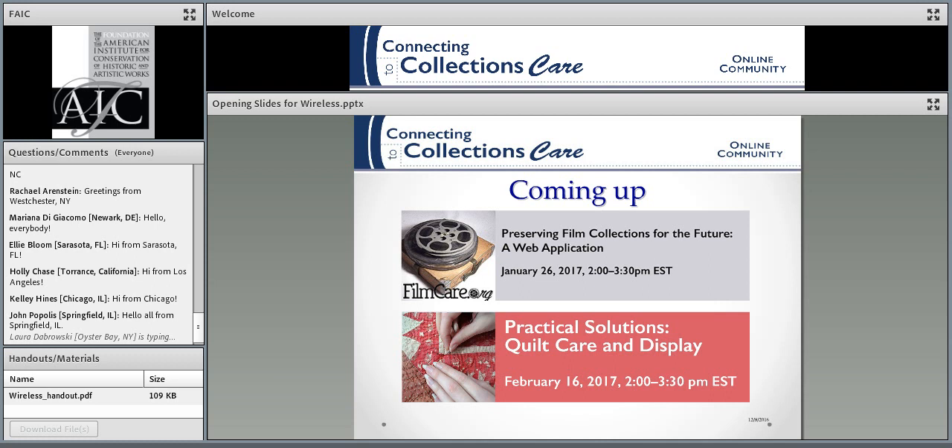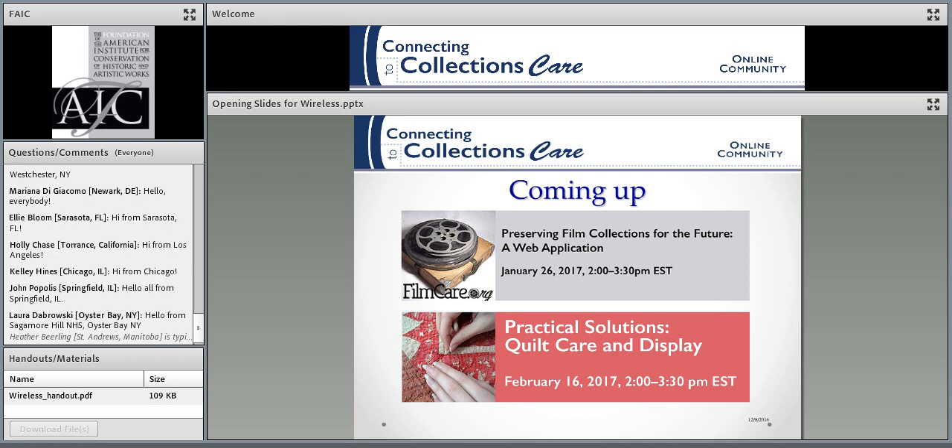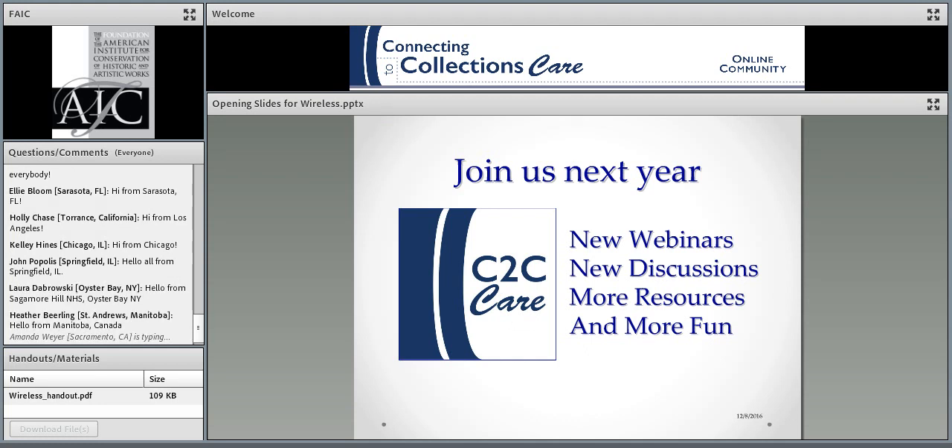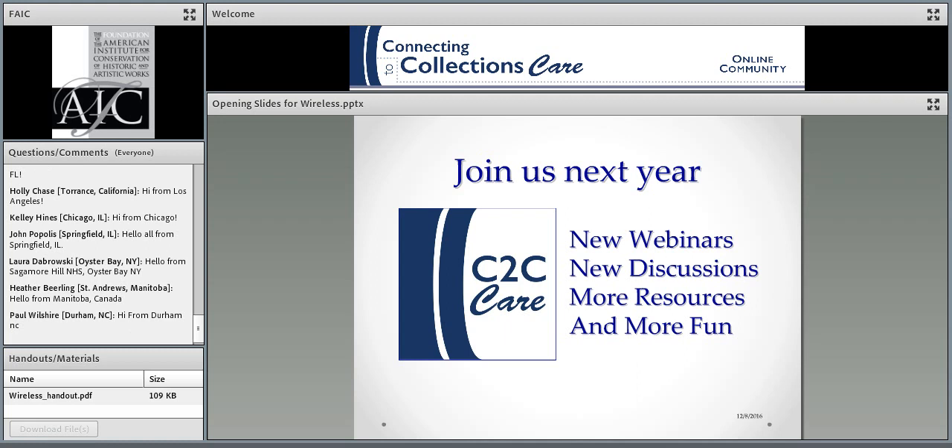In January, we're going to have a webinar on filmcare.org, and then in February, we're going to have one on quilts. In the new year, we'll have webinars on oversized papers, outdoor sculpture, a course or two on legal issues, and a short course on exhibits. So lots of things are coming up. Join us in the new year and have a happy end of year season.